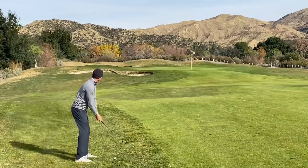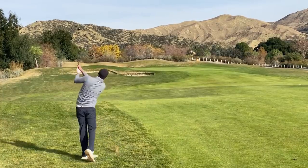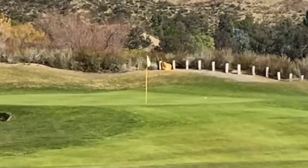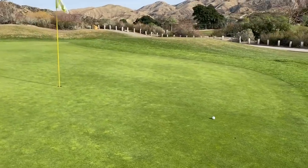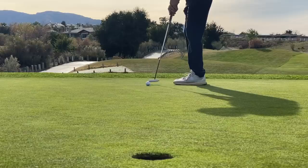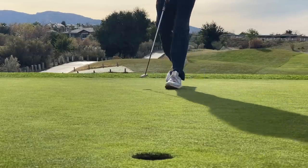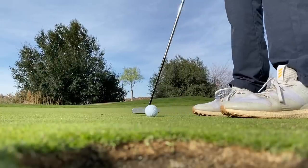Lob wedge in hand. Really not too bad — putting back up the hill for birdie, roughly 12 feet left. I definitely broke a bit more than I thought. Par here on one.